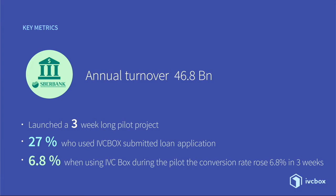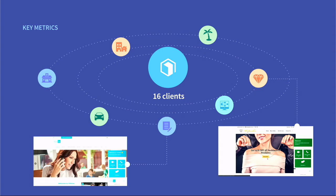At the beginning of this year, we started our pilot with Bear Bank — a bank with an annual turnover of more than 46 billion US dollars. In the first three weeks, we increased conversion rates by 7% of online applications. One out of three who used IVC Box applied for a loan. Also, for the past two months here in Melbourne, we onboarded 16 local businesses who are helping us shape and refine our product for the Australian market.